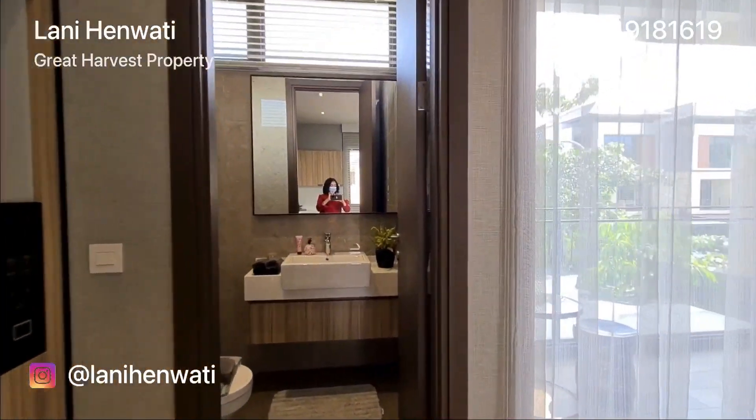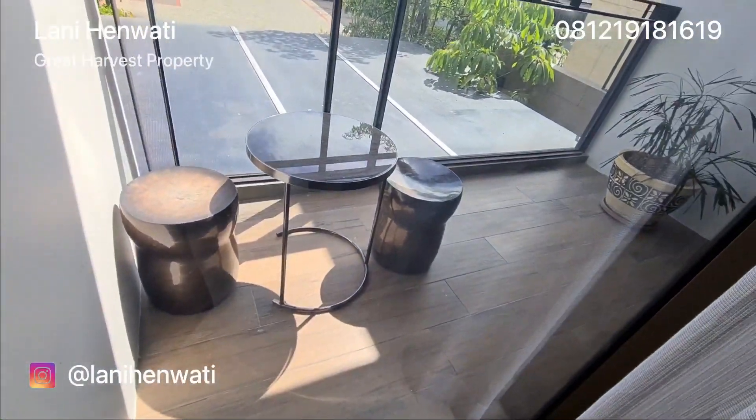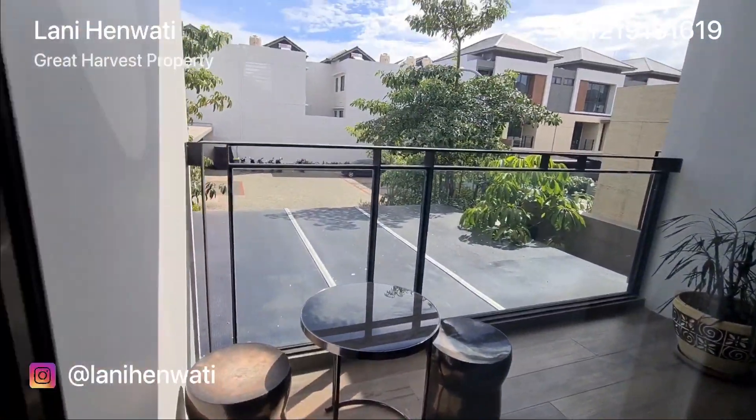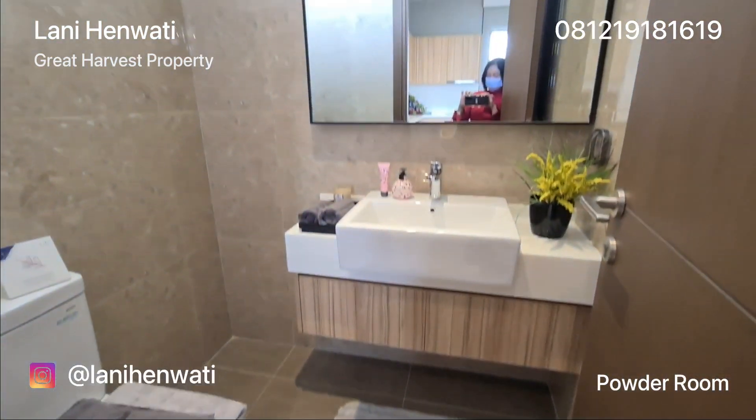Ruang makan ini memiliki pintu dan jendela kaca yang menghadap ke arah balkon. Balkon ini bisa digunakan untuk duduk bersantai menghirup udara segar. Di sebelahnya terdapat sebuah powder room.